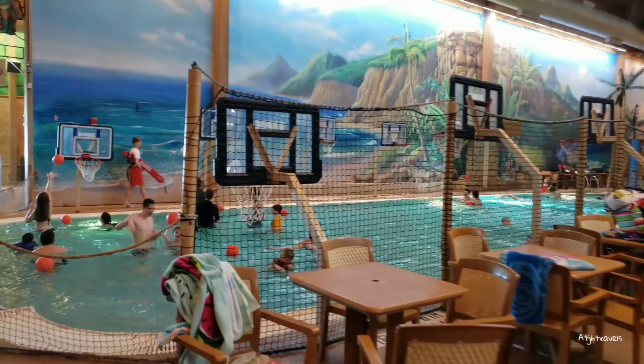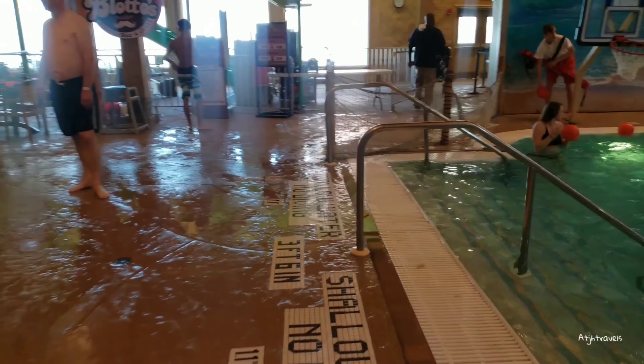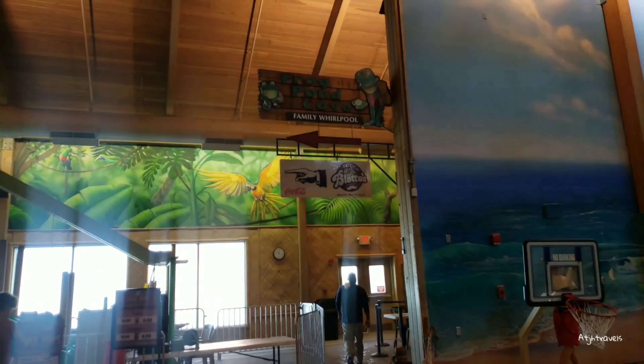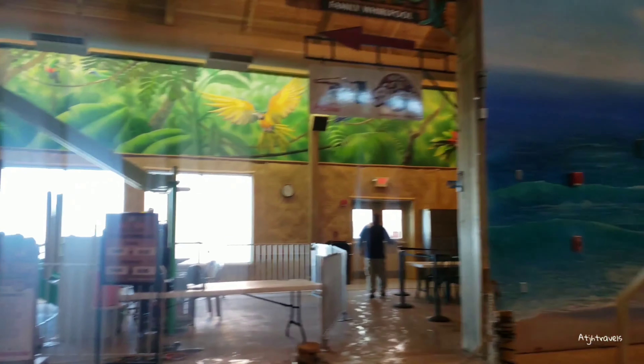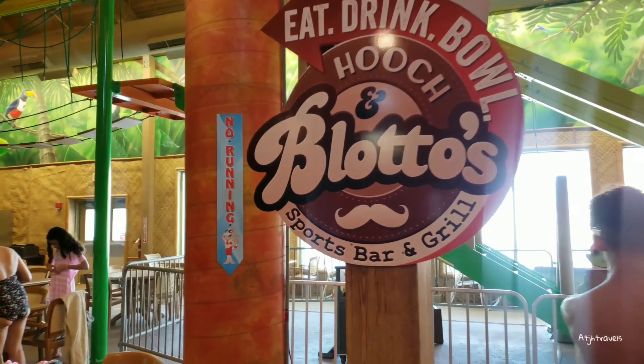Adventure basin — a family swing pool with basketball, got lovely pads there. Family oral pool. And Lotos is an on-site restaurant that serves pizza, hamburgers, stuff like that.